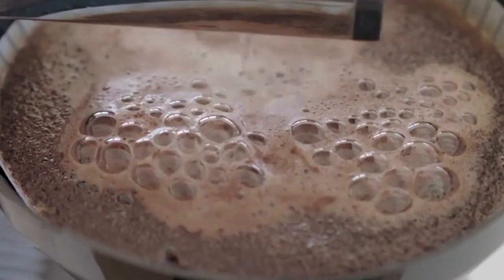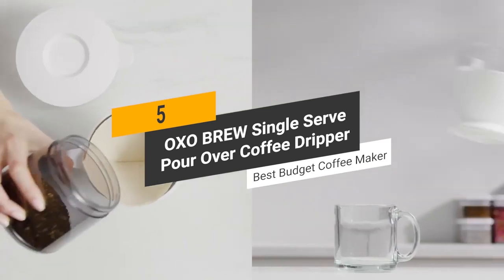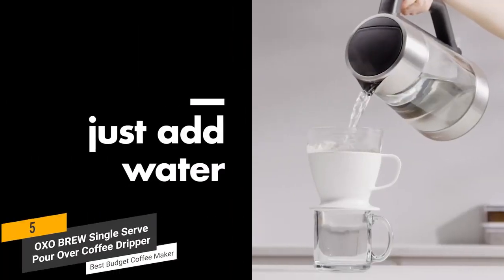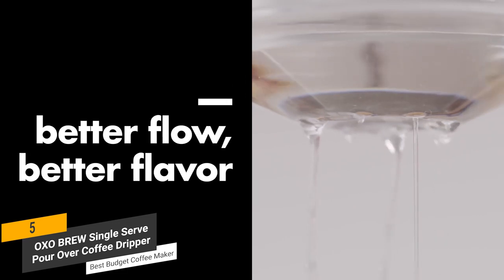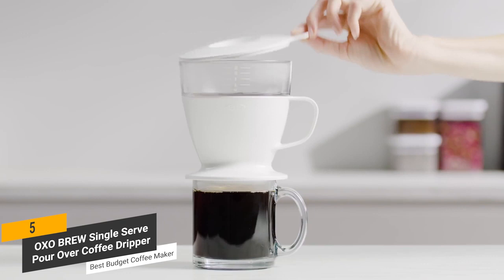Let's get started with the video. Coming in 5th place, we have the OxoBrew Single Serve Pour-Over Coffee Dripper, our pick for the best budget coffee maker. The OxoBrew Single Serve Pour-Over Coffee Dripper gives you consistently flavorful coffee without having to put in a lot of effort. The auto drip tank has a precision design to control the water flow rate for a perfectly balanced cup of coffee every single time.